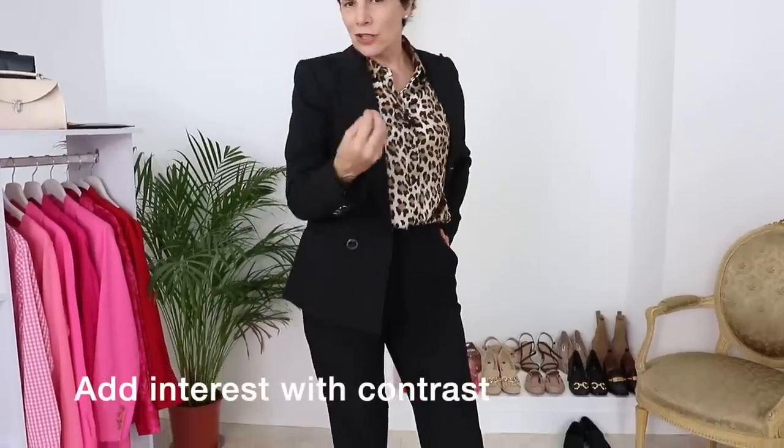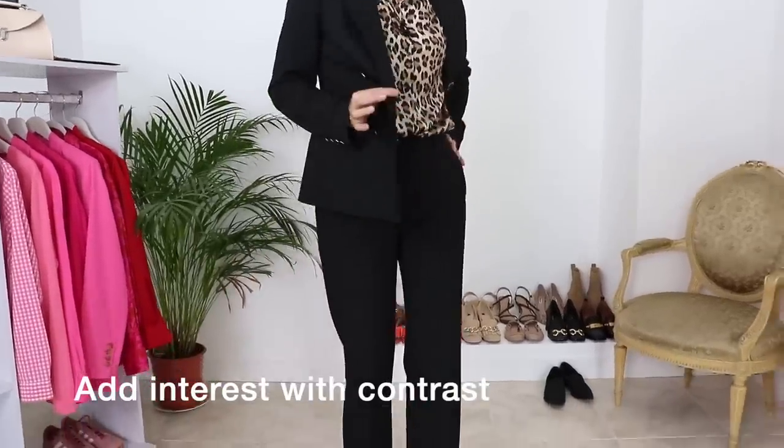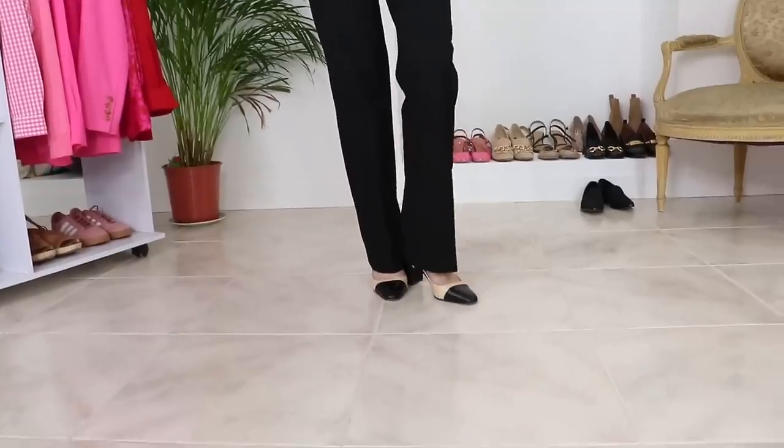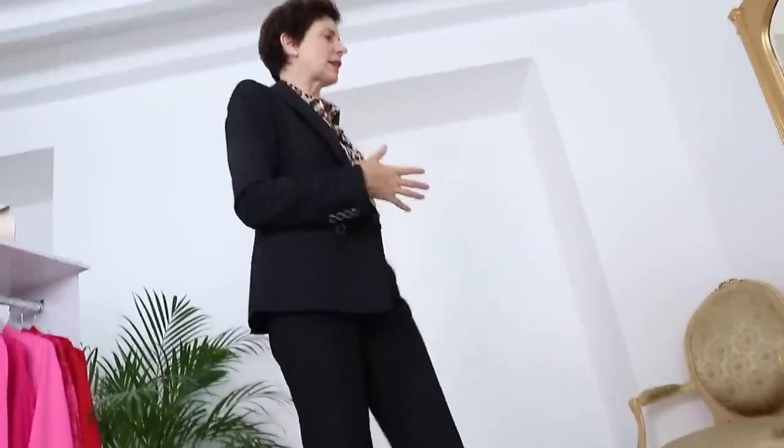You can see this outfit: black trousers — very masculine — the black is somber, the cut is very masculine. And yet you have the femininity of the leopard print, the sexiness, which really contrasts with the rest of the outfit. I really like this. And the shoes add the feminine touch as well.